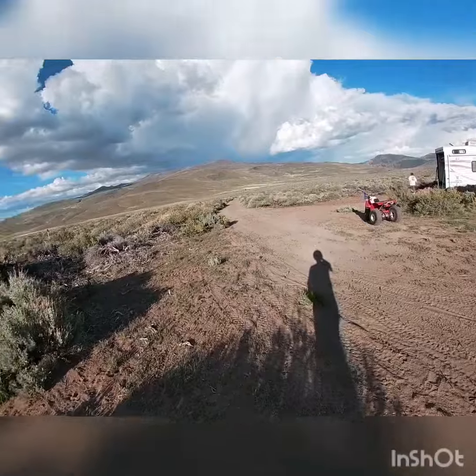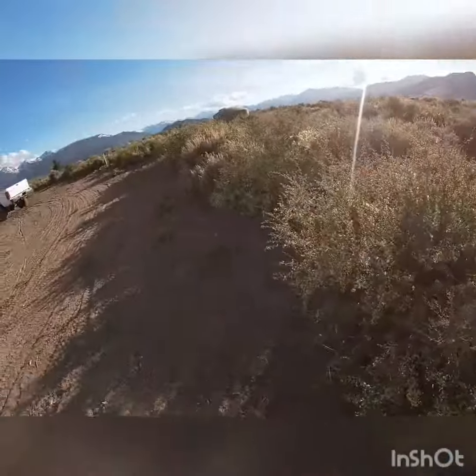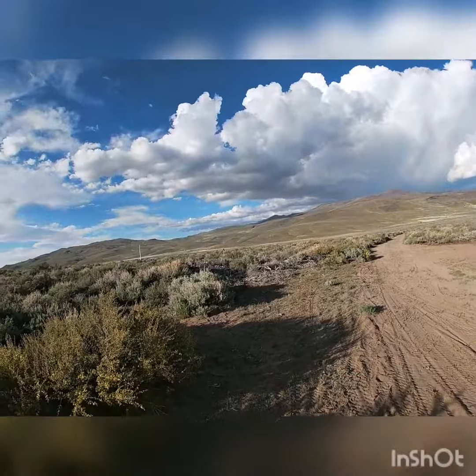Okay guys, we're finally here at our destination. It's pretty cloudy. It's been a couple days since my last video where I filmed the geographical features. But it's pretty cool, so I'll see you guys at the next clip.